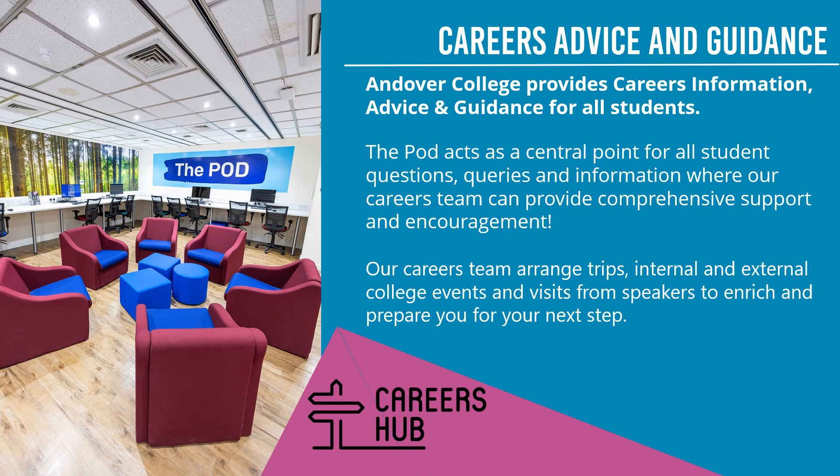At Andover College, all students are supported. The first support option is Careers Advice and Guidance, preparing you for your next step from college. Andover College has a careers hub on campus, which acts as a central point for all student questions, queries and information. Our careers team can provide comprehensive support and encouragement, and also arrange trips, internal and external college events and visits from speakers to enrich and prepare you for your next step.